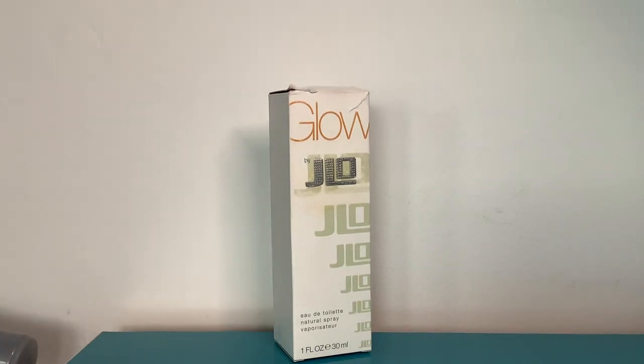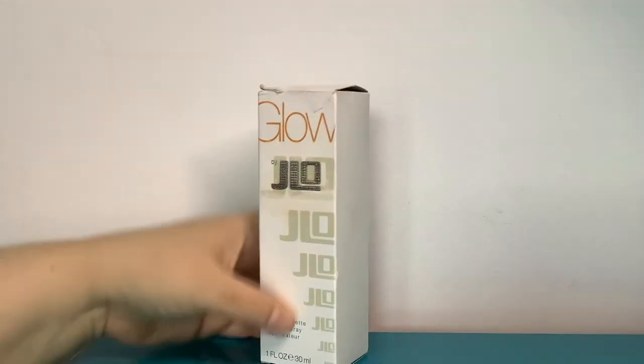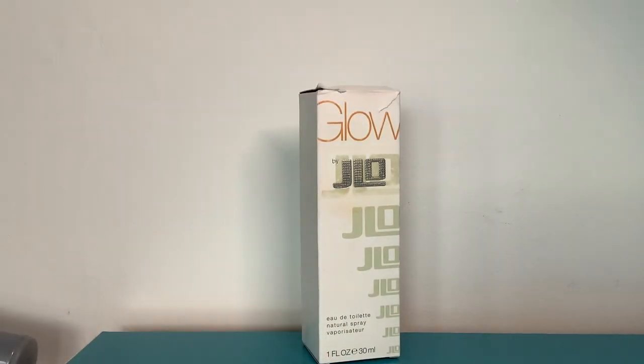Another perfume I said I wouldn't get because it's voted as being quite jasmine forward. This is JLo Glow — as you can see, this is a bit battered and bruised, and that's why I got it for an absolute steal. I think I got it for under a tenner, this little 30ml from Direct Cosmetics. It just popped up when I was ordering Burberry Body, and it was so cheap — maybe about six pounds — so I thought this would be my opportunity to try it, since you can't really get samples of it because it's been around so long.